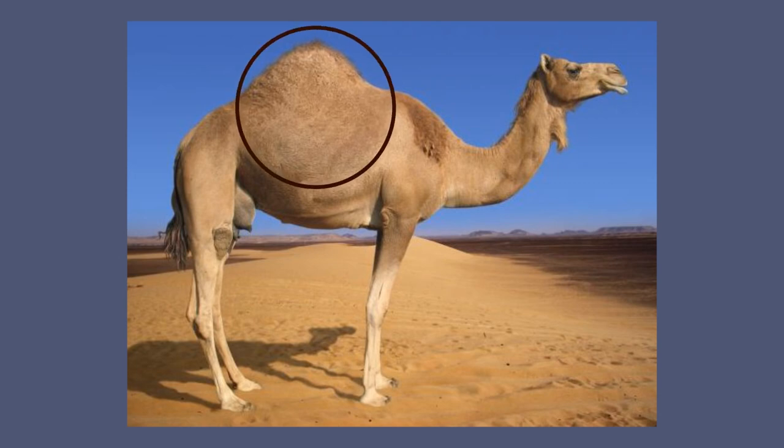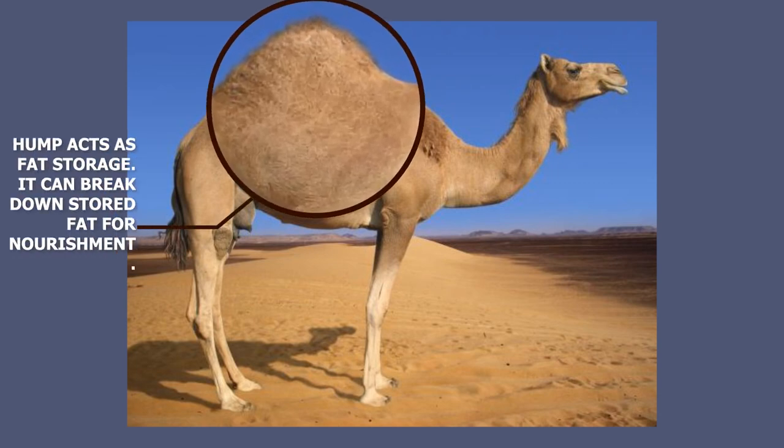On the back of the camel, there is a hump which acts as fat storage. In case of emergency, camels break down stored fat for nourishment. This way camels overcome the problem of food shortage.